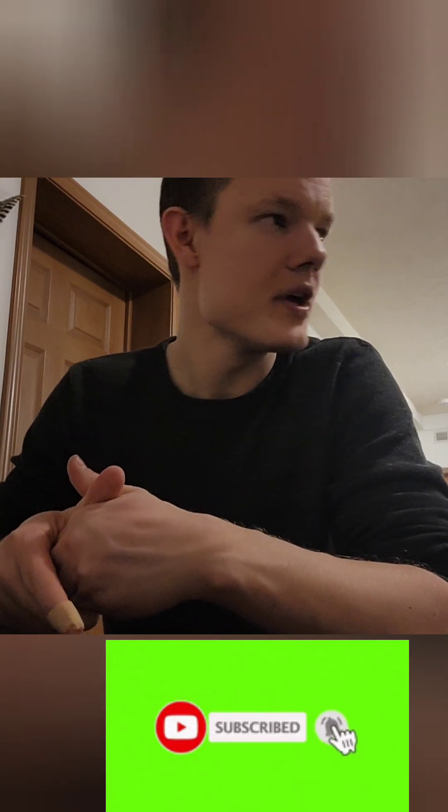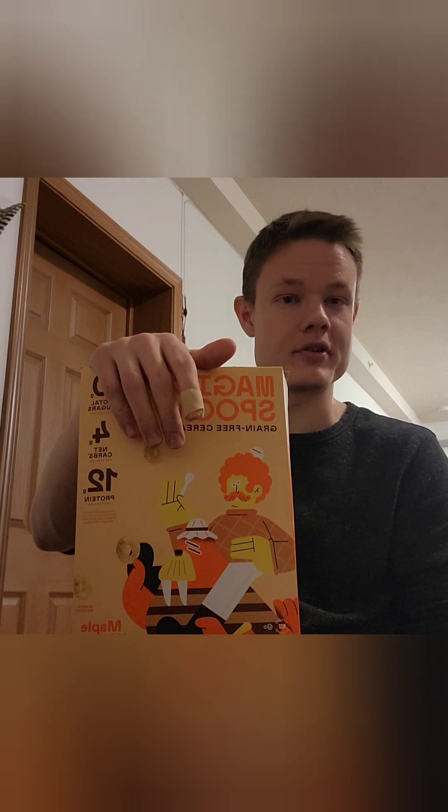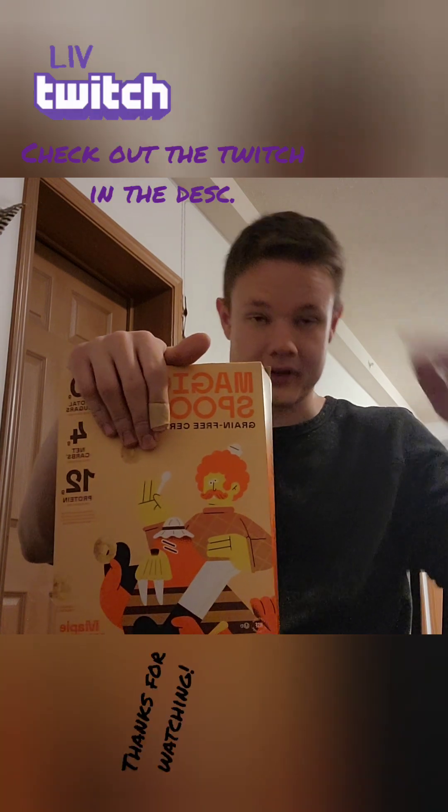If you haven't subscribed yet, we have a subscriber goal of 250 by February — let's try to hit 250, that'd be amazing. I'm going to record a subscriber special for that for sure. Hope y'all have been doing good. Thanks so much for watching everyone, Fenris signing off for now. See ya.